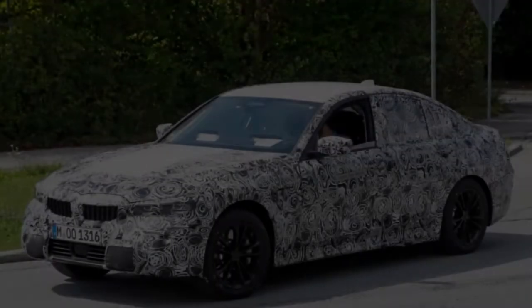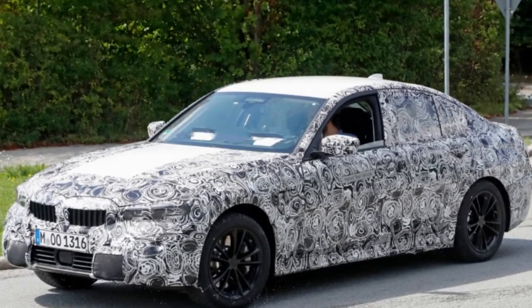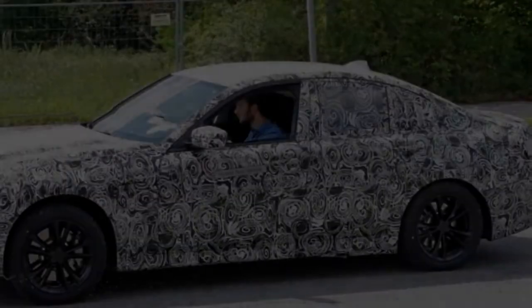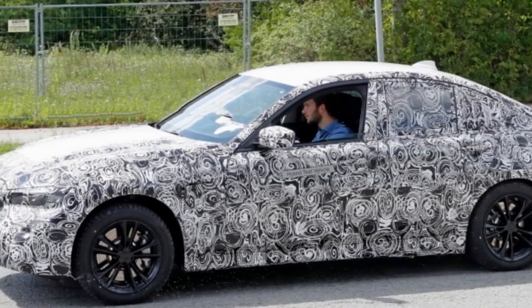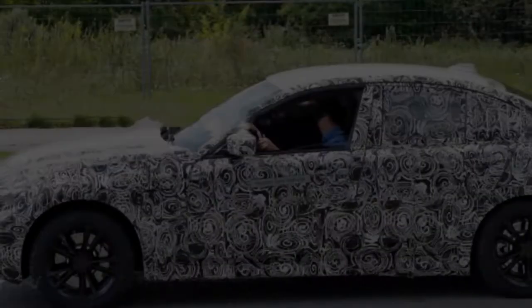The 2019 BMW 3 Series, codenamed G20, will be the seventh era of the Munich carmaker's volume model and numerous award winner. The vehicle will reportedly be seen at this year's Paris Motor Show and will be all new, from platform to interior materials. Engines will continue, yet they get a large host of updates resulting in more power and lower emissions.